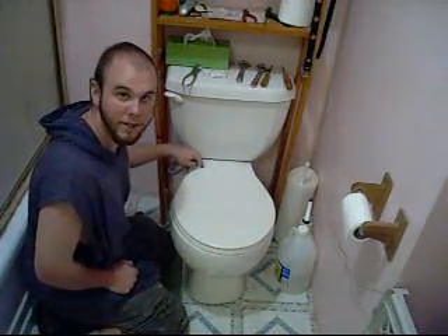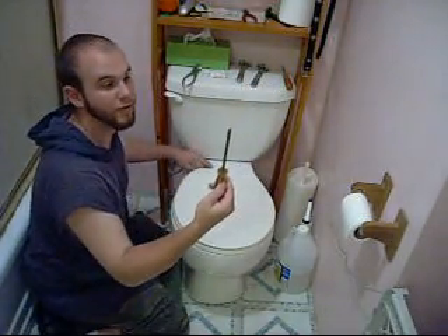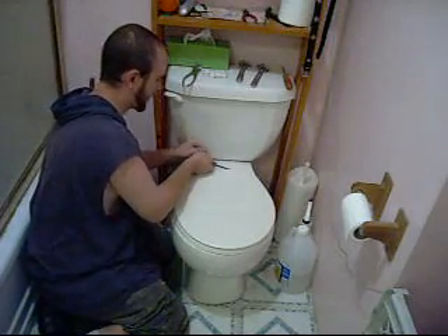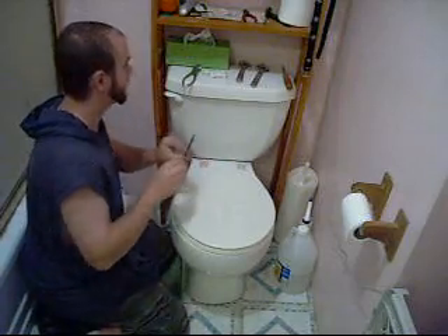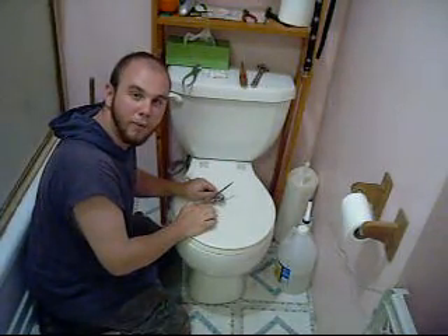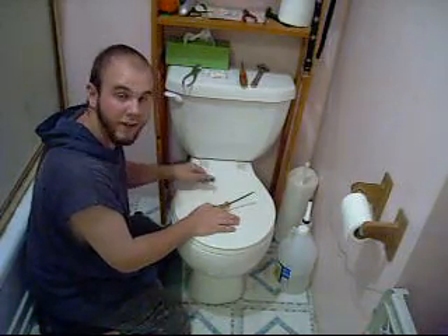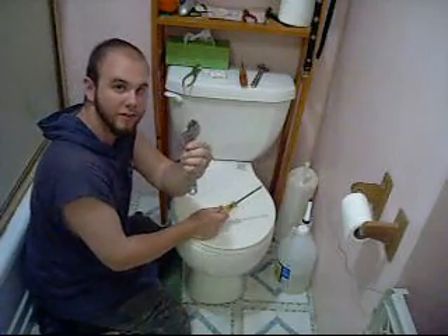We're going to start by popping up these caps on the back of the toilet. For that, we're going to use a flat head screwdriver. Just slide the screwdriver in and pop them up. Next, we're going to remove the plastic bolts that hold the toilet lid to the toilet. For that, we're going to use a flat head screwdriver and a crescent wrench.